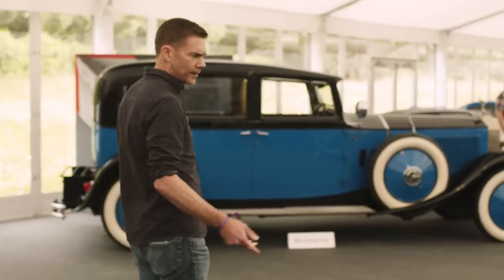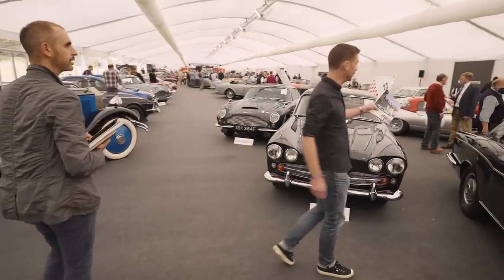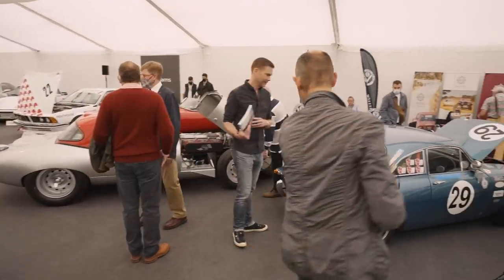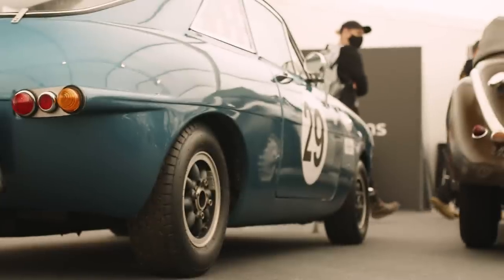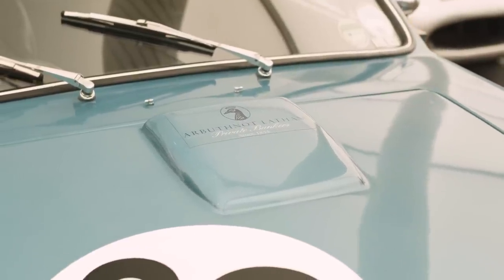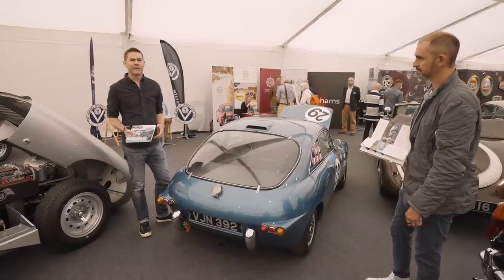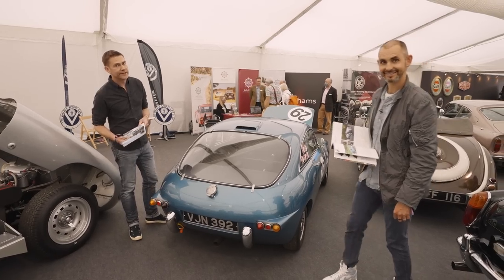There's a nice Bentley Mulliner coupe over there, but what I wanted to talk about is this Ogle. Let's have an Ogle over the Ogle. Look at this — I think this is the best angle. It's the strange little behind. Ogle made a load of very odd things — they were a design company. You could almost regard them as a sort of British Pininfarina or Bertoni, but the things they designed might be a little more modest. They did a lot of buses, and for people of a certain age, they also designed the Raleigh Chopper.